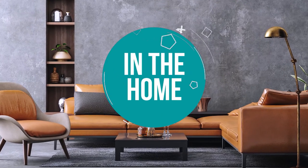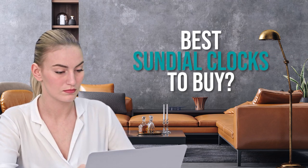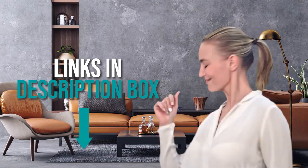Welcome back home enthusiasts! We're in the home and we're here to help you decide which sundial clocks to buy today. Don't worry about taking any notes — all the links of the products we mentioned are in the description below.